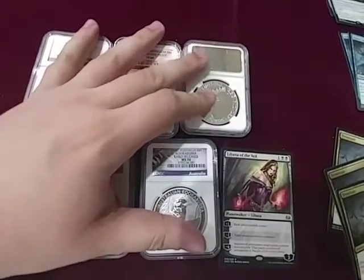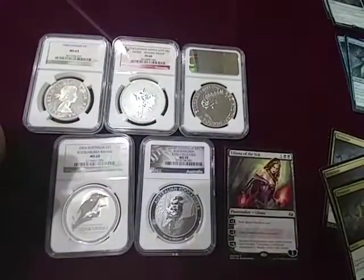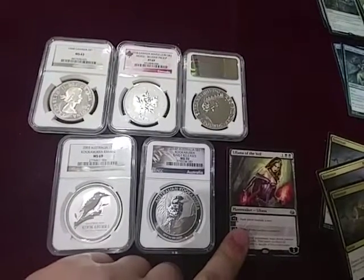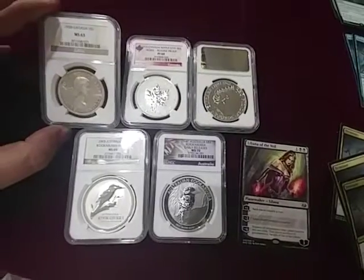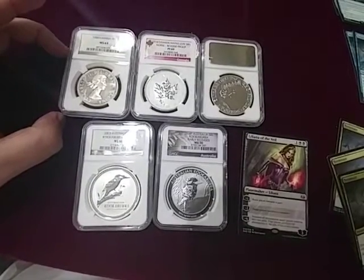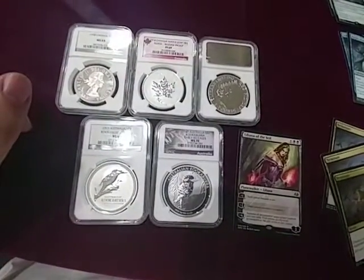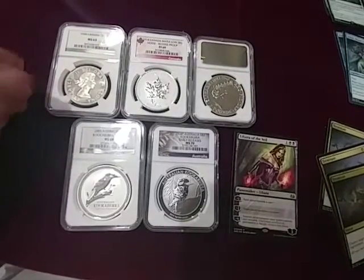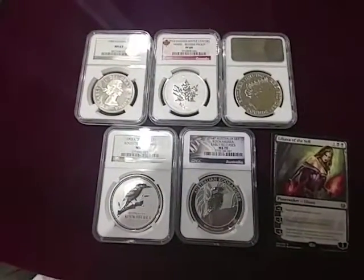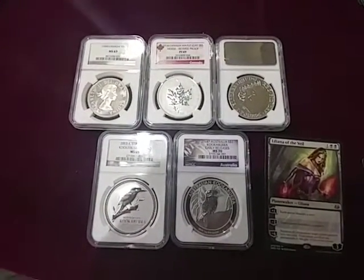I just wanted to give an update on what's going on and what to expect. You're going to be seeing me opening up a case of the newest set, Modern Masters 2017, and those videos will be coming up shortly. Then I'm going to do some more guides on buying and selling silver — I've learned quite a bit and I'd like to share what I've learned with you guys. I'm at a point in my life where I'm getting back into buying silver, but this time I'm going to do it much smarter. I hope you guys stay along with me for the ride — thanks.